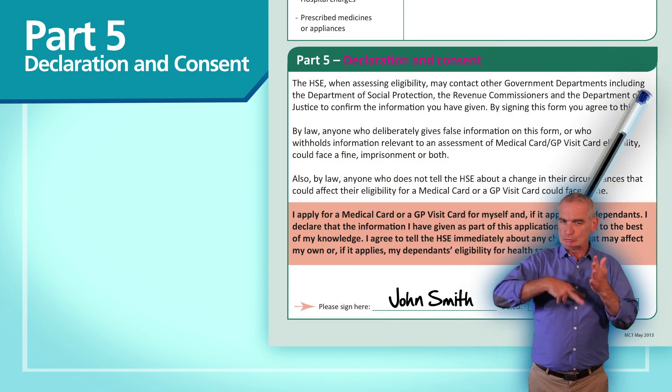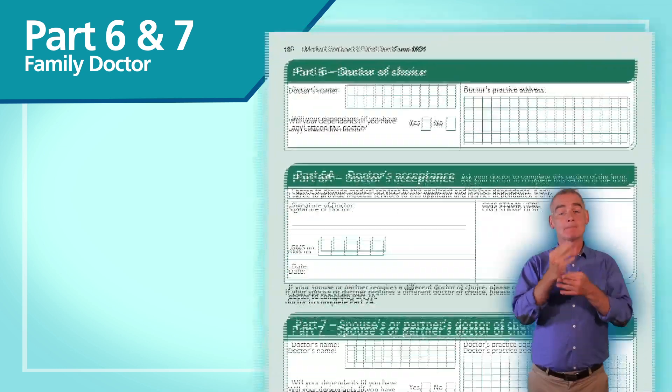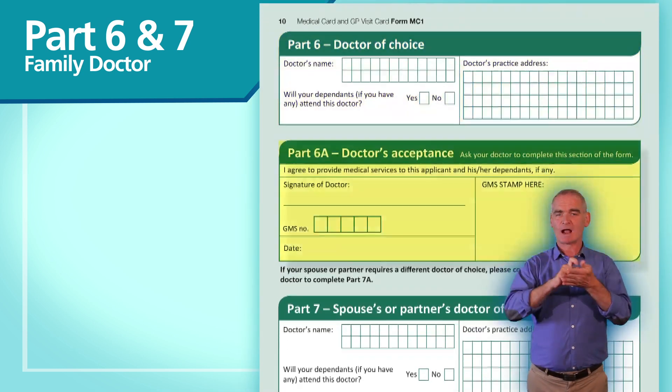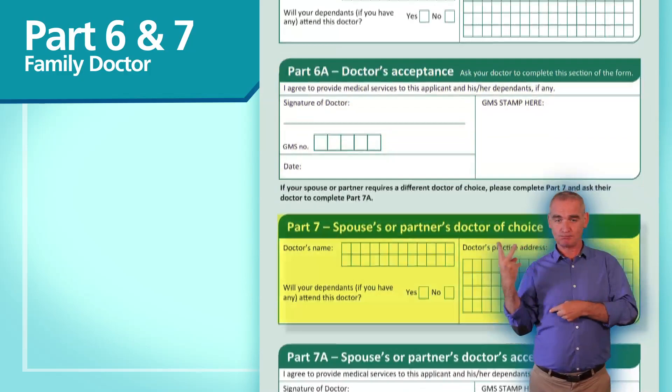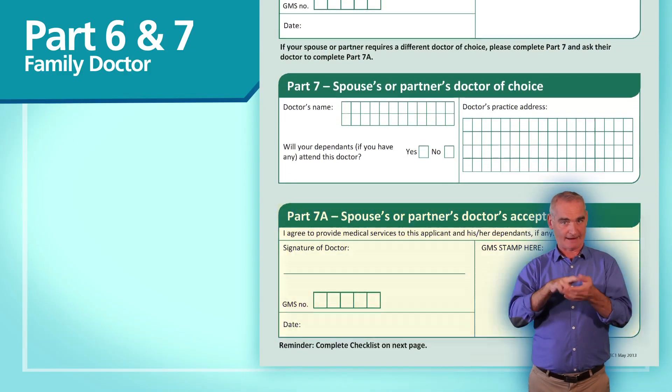Next, you should read and sign the declaration in Part 5. In Parts 6 and 7, you must fill in contact details for you and your partner's doctors and ask them to sign and stamp the form for you.